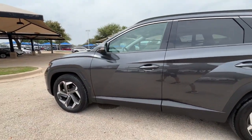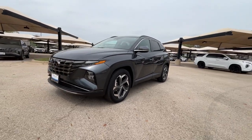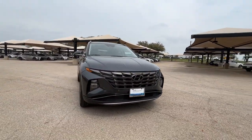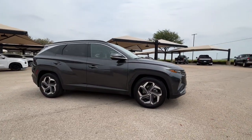Get acquainted with the 2022 Hyundai Tucson. With less than 40,000 miles on the odometer, this vehicle stands out from the rest. Give yourself the quality and comfort you deserve with this refined Hyundai Tucson.